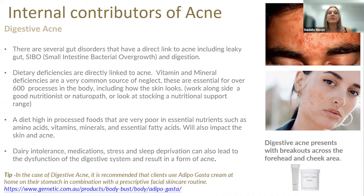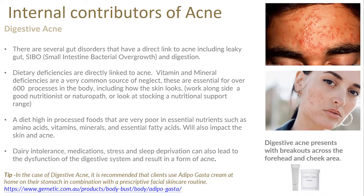A diet high in processed foods, poor in essential nutrients — lacking amino acids, vitamins, minerals, and essential fatty acids — impacts how the skin looks. Dairy intolerances, medications, stress, and sleep deprivation can all lead to dysfunction of the digestive system and result in acne. With Genetic, we have the retail facial line, but Dr. Laporte, the creator of Genetic, has always looked at things holistically. He has a body product called Adipogastro, used on the tummy and soles of the feet, which helps improve digestion and elimination. In the case of digestive acne, it's recommended that clients use Adipogastro cream at home on their stomach in combination with a prescriptive facial home care routine — treating the cause, not just the symptom.